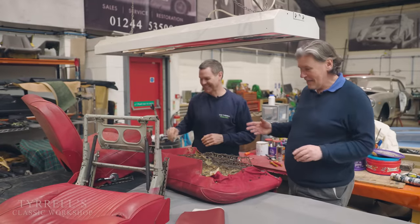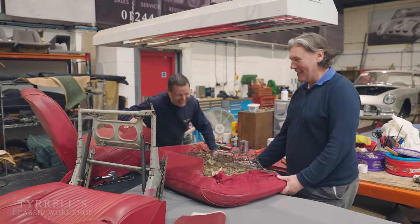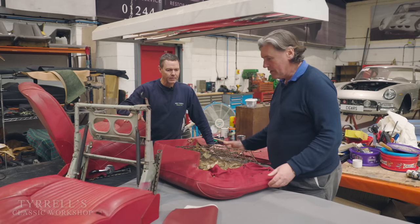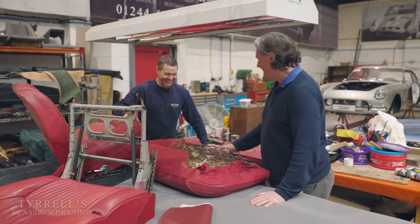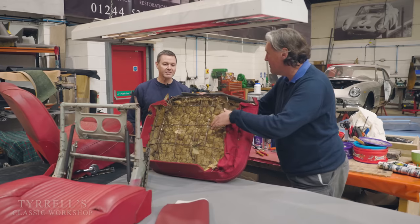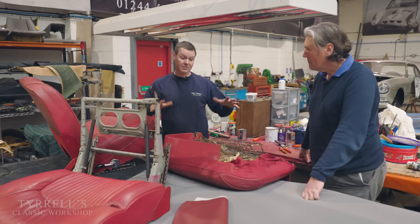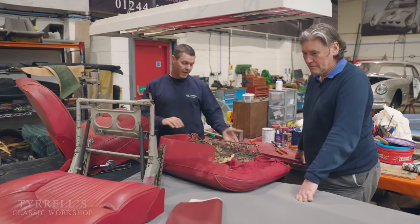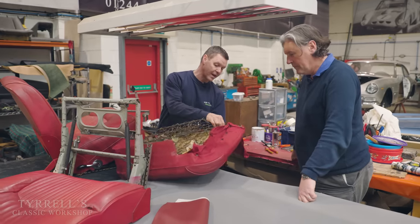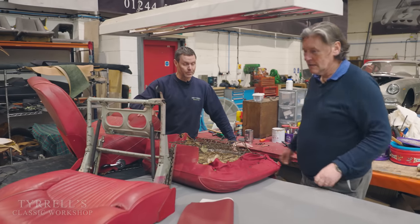Here we are in Craig's little domain again. So these are the seats out of the S-Type Jaguar and you've been rejuvenating them very skillfully. What have you been doing? Well, the foam had collapsed quite a lot, so I took the cover off and steamed the foam to release it because it'd been squashed and creased. I've redressed the foam underneath and put a scrim foam on top. I've also put a thin layer of mohair between the springs and the foam so the springs aren't going into the foam, giving more stability.